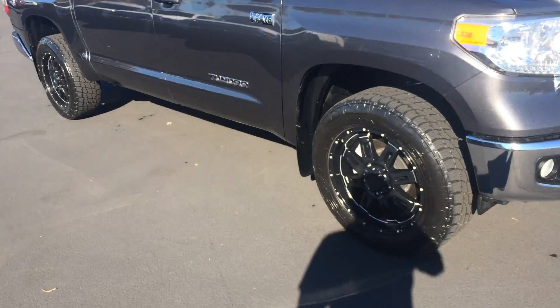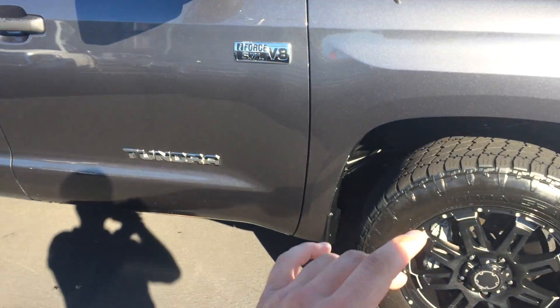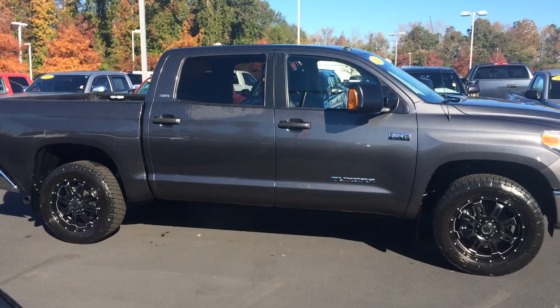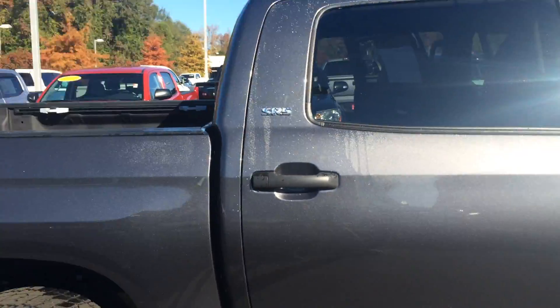20-inch black gunner wheels with some Nitto Terra Grappler tires — plenty of tread depth left there. Mud guards as well. And again the tow mirrors — very rare feature, actually. I don't think any of our Tundras in inventory right now have the tow mirrors; you have to get those from the factory. SR5 badging there.